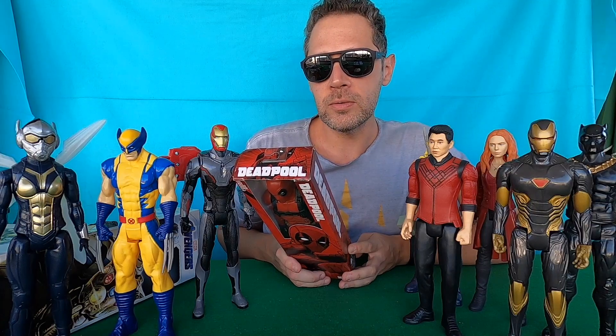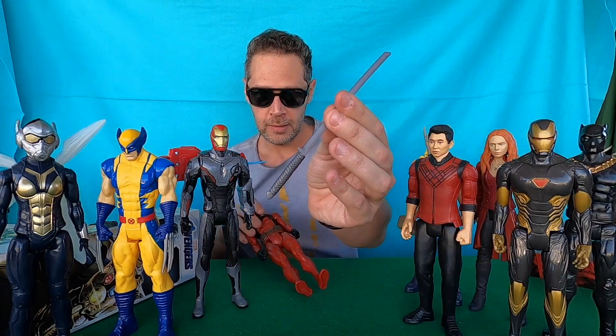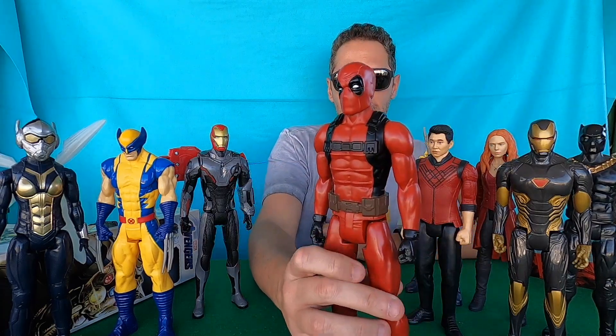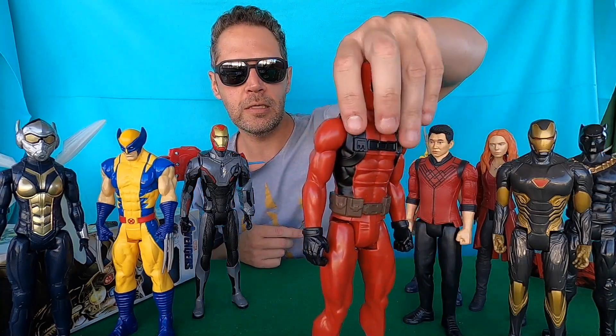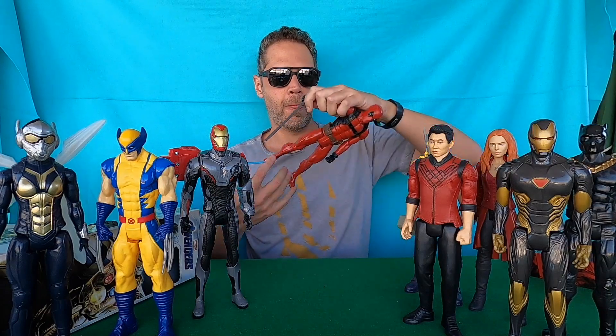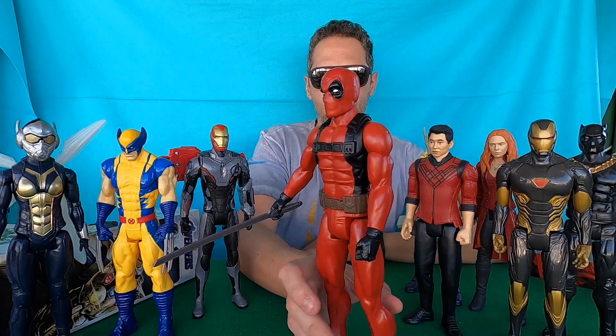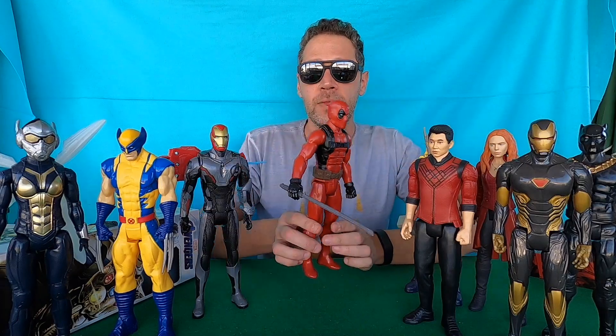Nine: Deadpool. Tight-fitting suit and shining swords make Wade Wilson the happy-go-lucky mercenary Deadpool. One sword guys — look, really really awesome. I love Deadpool so much and I believe you love him too. Really really really awesome guys.